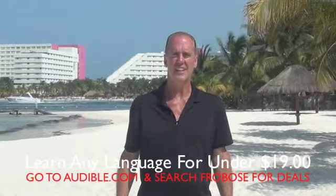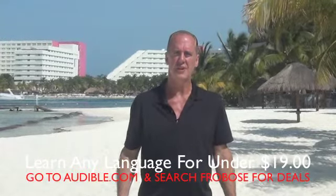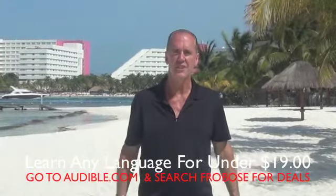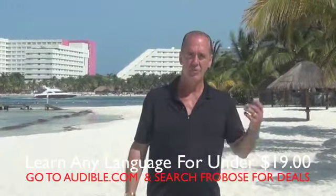Hi, my name is Mark Frobos, the language guy. Did you know that when I was in middle school I was told I had no aptitude for foreign languages because my algebra scores were too low? And guess what? They were wrong.